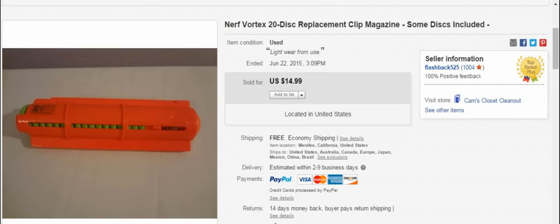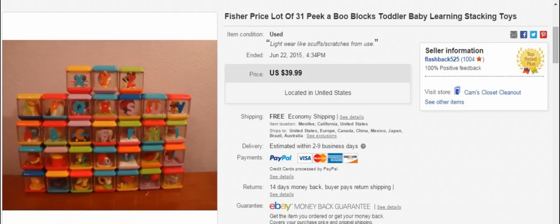Here's something I had listed and it sold within a couple of days. I paid $1.99 at the thrift store — Savers. It was missing two of its discs; I think it had 18 in total. The spring did work. I sold it for $15 — not a huge profit, maybe $7 or $8, but sold in a couple of days, so that's pretty cool.